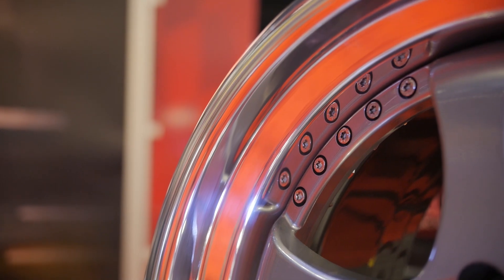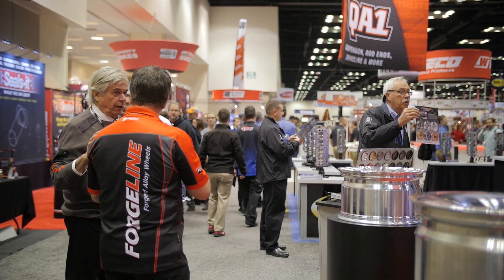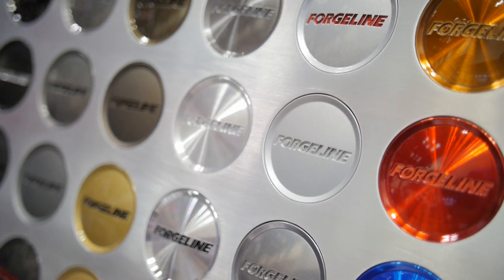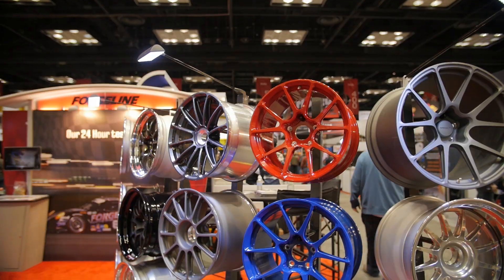What are you hearing from folks walking by your booth here at PRI and checking these wheels out? Most people really like all the colors. We've got all our finishes on display — that's kind of what draws them in — but they love the new designs and love all the great finishes.